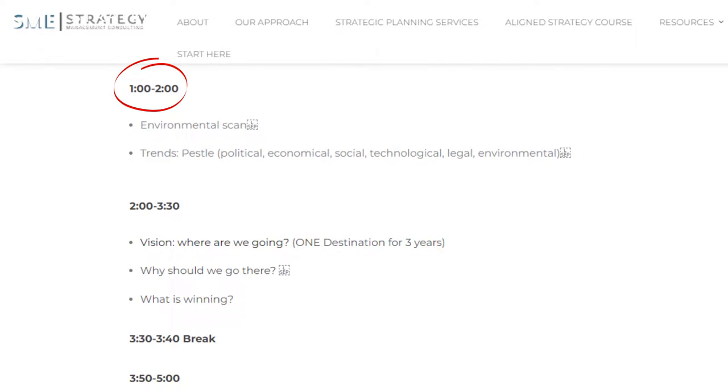From there we get into lunch — sometimes a half-hour lunch. Then we move into an environmental scan. That's when we look at the trends happening in the world around us so that you can better understand what's happening outside of your four walls, not just within them.